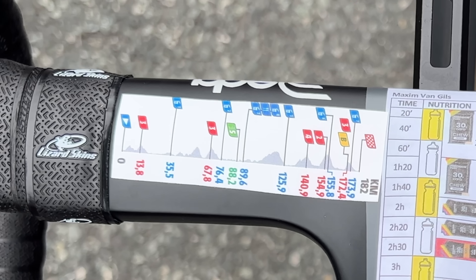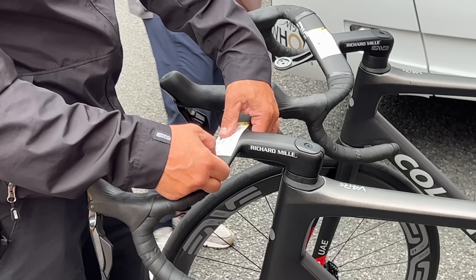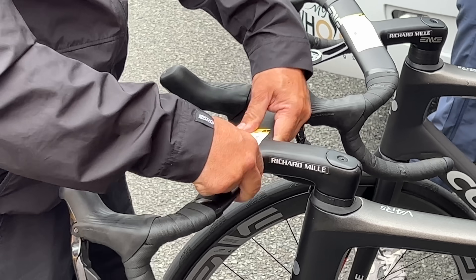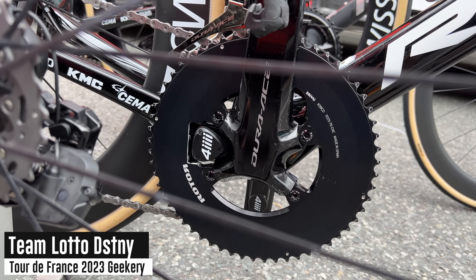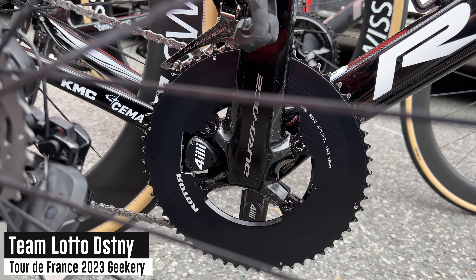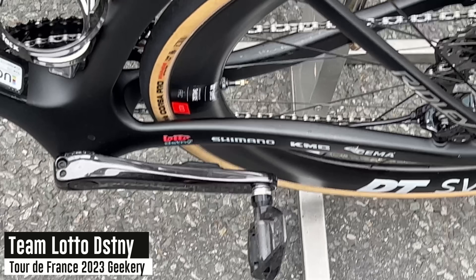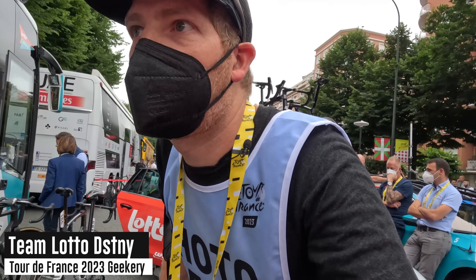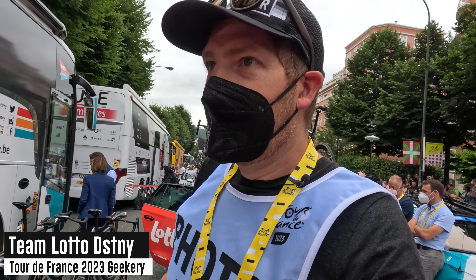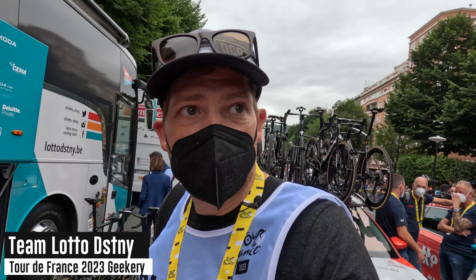You'll see small sheets on top of the handlebars on many teams showing the different stage components. In terms of the power meters here, they are using a blend of 4iiii and Shimano. You can see the 4iiii units on that side, but there are also some bikes here with Shimano power meters — looks like R9100s and R9200s. I only see a couple with the 4iiii. Not sure why, as they are a 4iiii-sponsored team, but they're also a Shimano-sponsored team — and honestly, if it were me, I'd be sticking with the 4iiii ones.